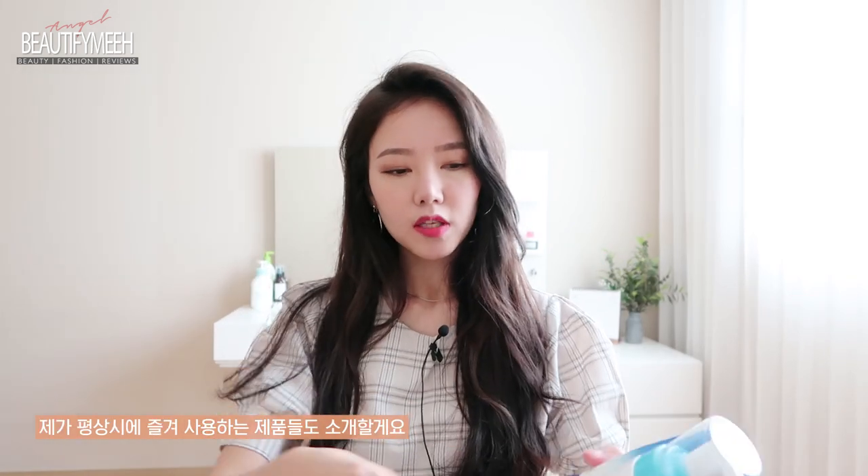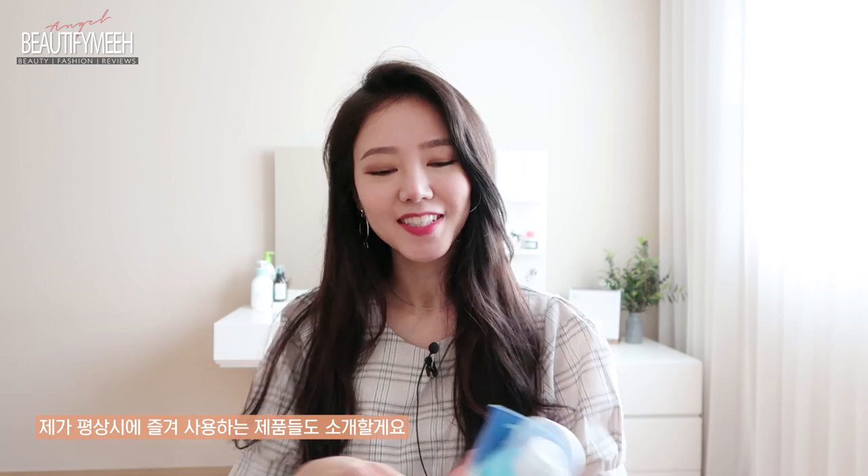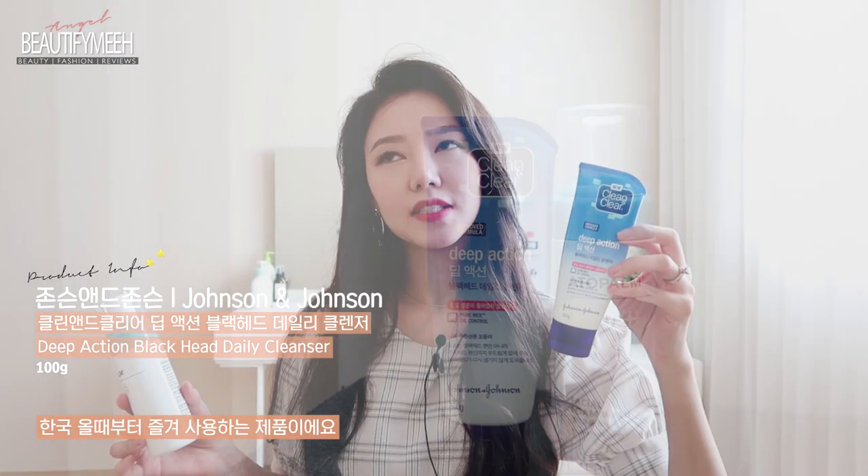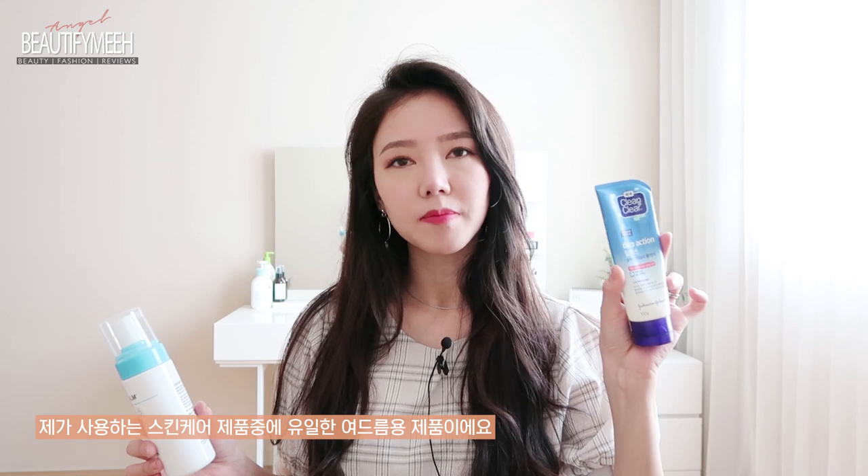Other than the products I showed you in my other video, I wanted to show my other favorites. In that night routine video, I did use the Clean & Clear Deep Action Cleanser. This has been my favorite since I moved to Korea, and I get mine from Daiso for 5,000 won — about $5. This is like the only product in my skincare routine that's for acne. I think it contains salicylic acid.